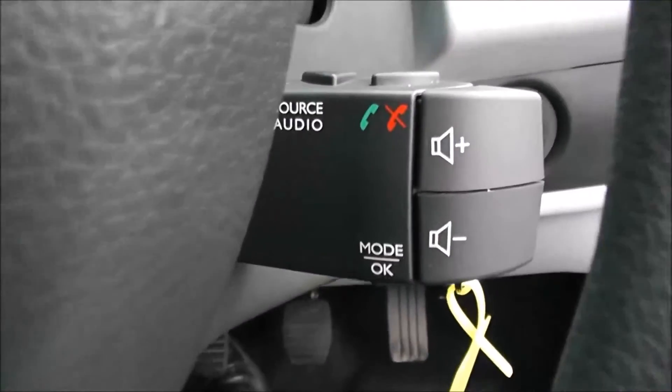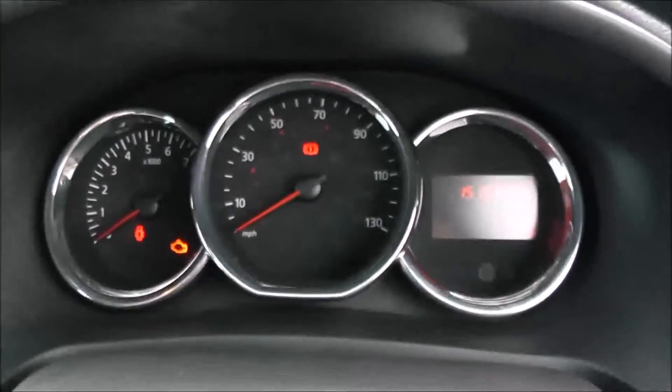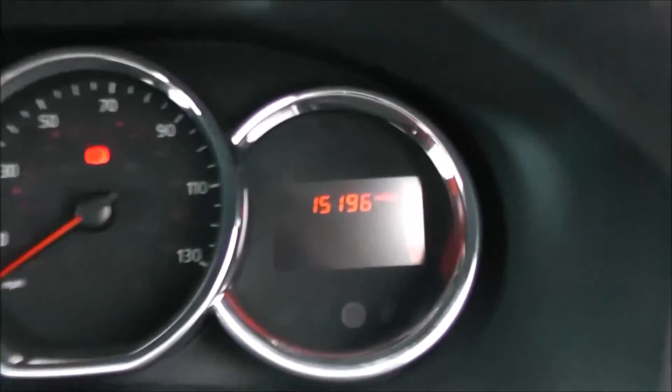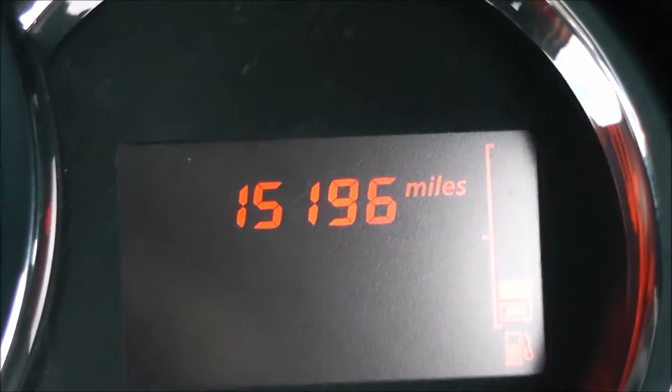Just behind the steering wheel, to the right hand side, you have your various audio controls as well as your Bluetooth connectivity. On the main dash itself, you've got your revs to the left, your miles per hour in the middle. Zooming into the electronic display, you'll see this vehicle has currently done 15,196 miles.